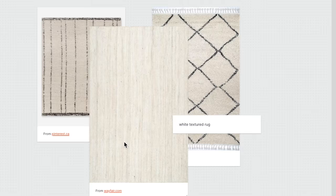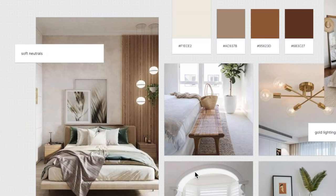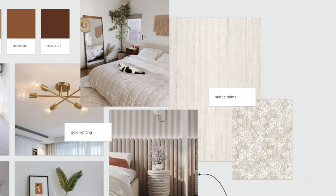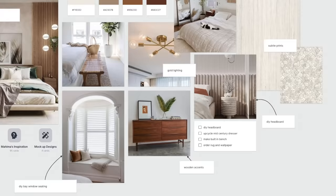As always, I want some texture in there — maybe a nice white textured rug, some textured wallpaper, something like that would be very nice. Taking that and turning it into this mood board — I'm very proud of this mood board, to be honest. You can see it is neutral with subtle textured prints, some gold lighting, that DIY headboard, wooden accents — everything comes together to give you an overall understanding of what this space could look like.